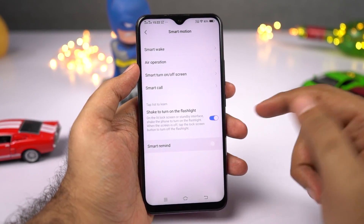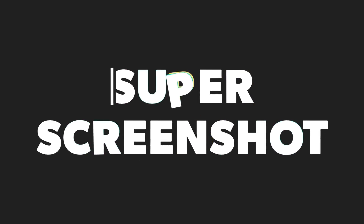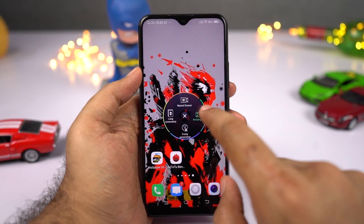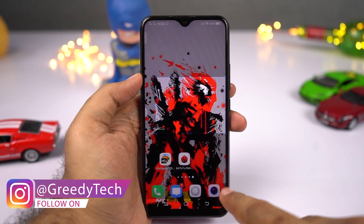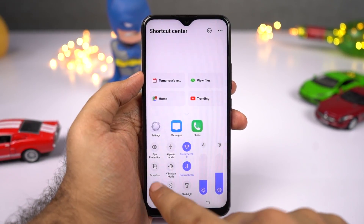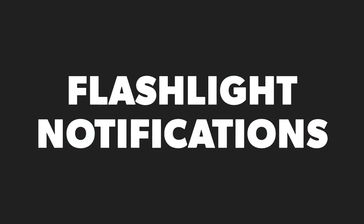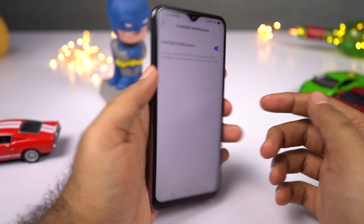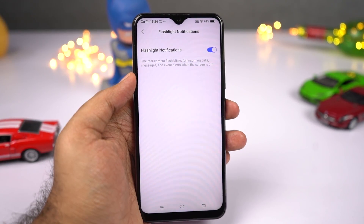Next, we have smart reminder: once enabled, every time you have a missed call or notification, whenever you pick up your phone you'll get a gentle reminder. We also have super screenshot — beyond regular, long, and three-finger screenshots, you can open the notification bar or control center and press the S Capture toggle to take a long screenshot, rectangular screenshot, record the screen, or take creative screenshots. Next, flashlight notification: once enabled, every time you get a call or message, the LED light on the back flickers, giving you a visible indication — very handy if your phone is in silent mode in a dark room.